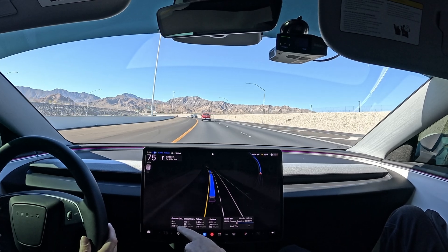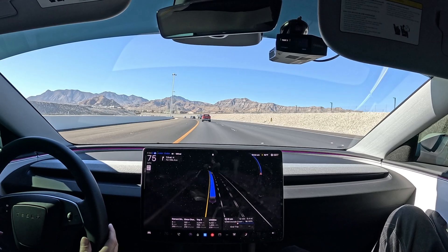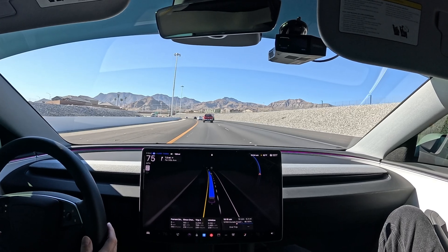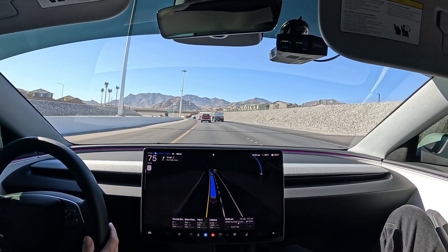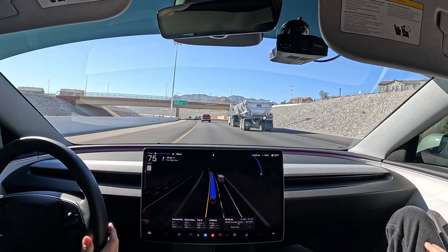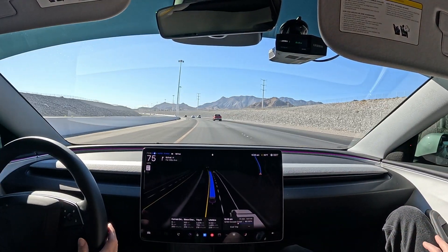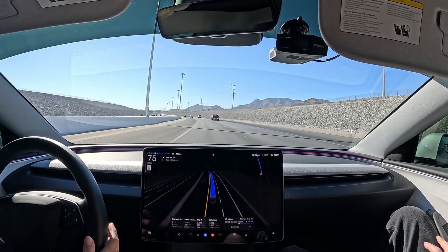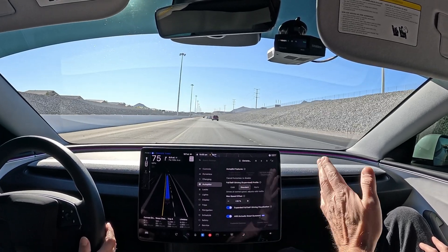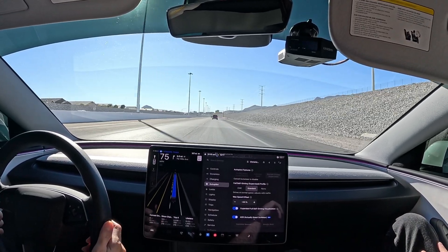Our watt hours per mile is at 254 — we do climb elevation here, so on the round trip back we'll be gaining all those watt hours per mile and the average will be much slower. Home solar is charging at 2.5 kilowatts, 31% in the Powerwall available. We have traffic behind us — let's change it back to standard mode. We should get out of the lane immediately. Perfect. Just love these new speed controls.